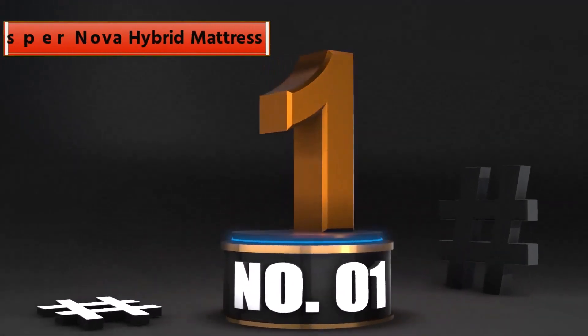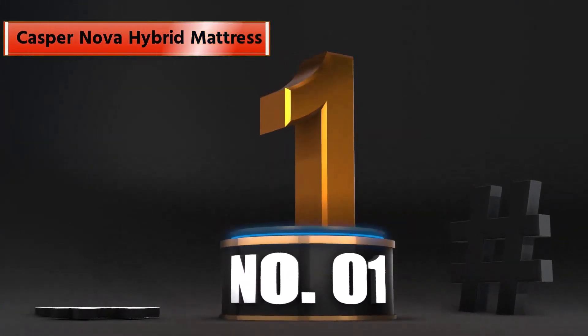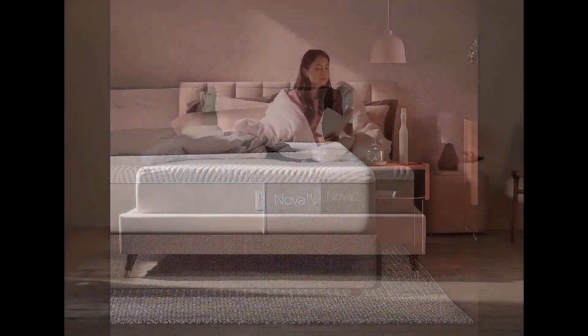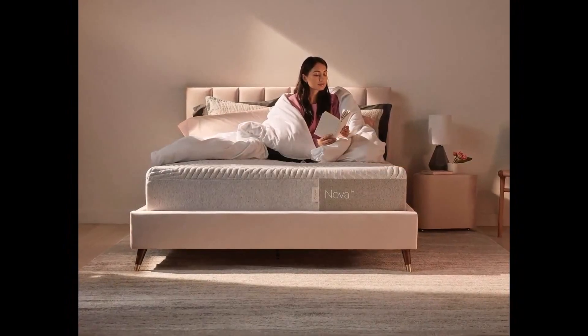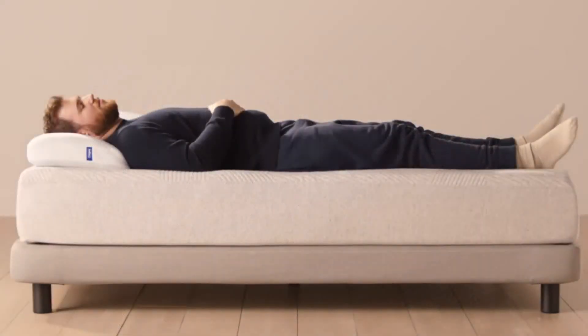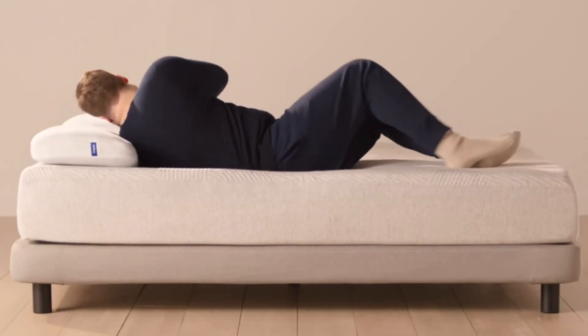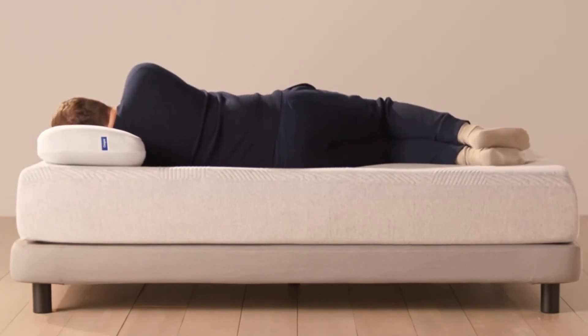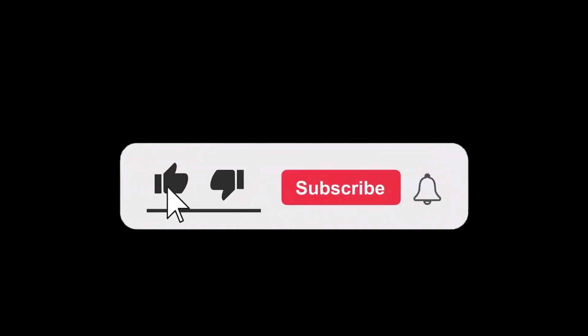Number 1: Best Overall — Casper Nova Hybrid Mattress. The Casper Nova Hybrid combines the soft, body-conforming comfort of foam with the sturdy support of innerspring coils to relieve persistent back pain. It offers a unique four-layer construction: a plush breathable top layer, a cooling foam layer, memory foam, and durable flex coils, all wrapped in an ultra-soft knit cover to increase breathability. The innerspring coils provide a robust support base to keep the spine aligned throughout the night. We slept more soundly and woke refreshed and energized in the morning.